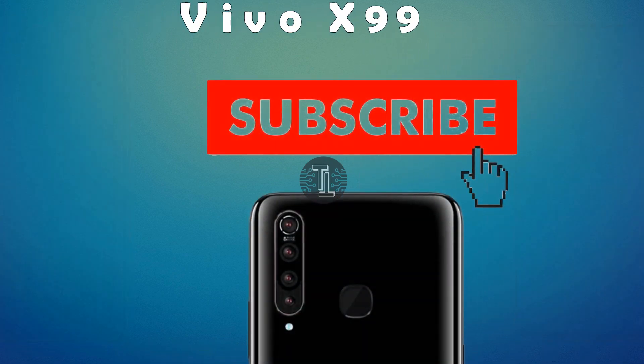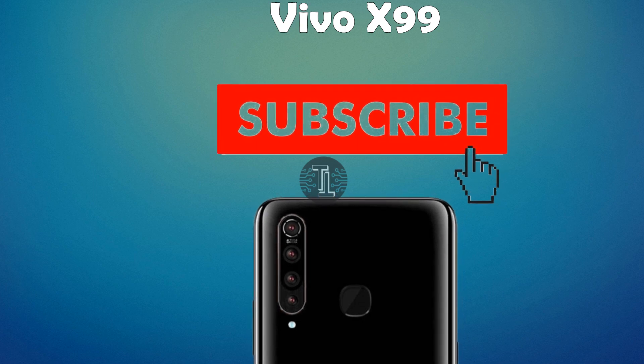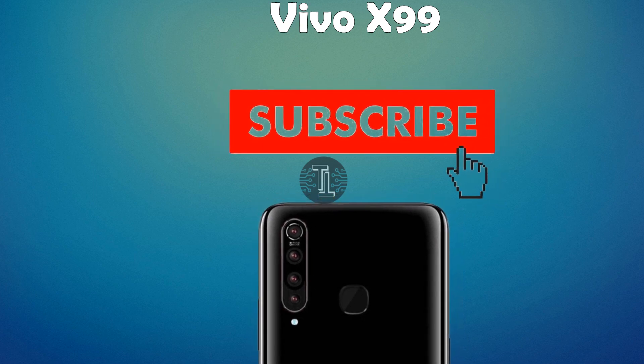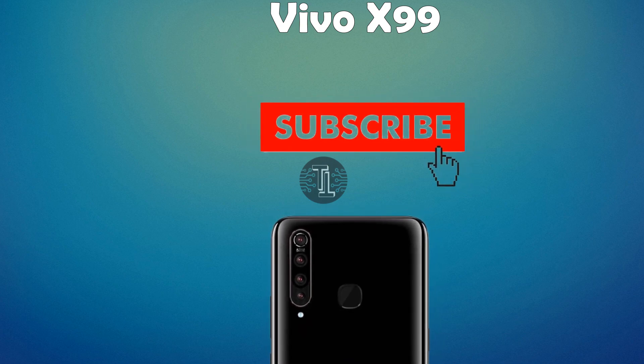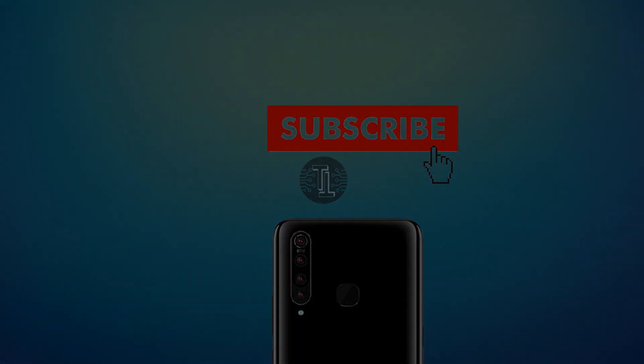So guys, these are some amazing features about the Vivo X99. Keep in touch with us, subscribe to our channel, and press the bell icon button for more interesting videos. We will meet you in the next video — bye bye.